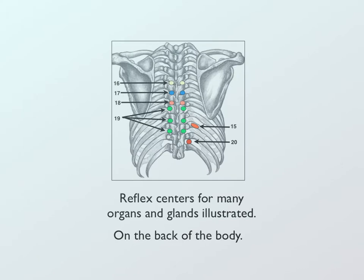We also include reflex centers that are found in the back of the body — reflex centers for the ribs, for the intestines, large intestine, small intestine, and for the appendix — all found between the ribs and along the spine and the back.